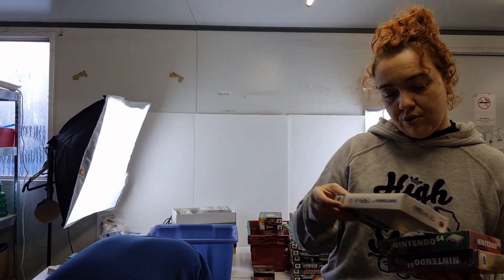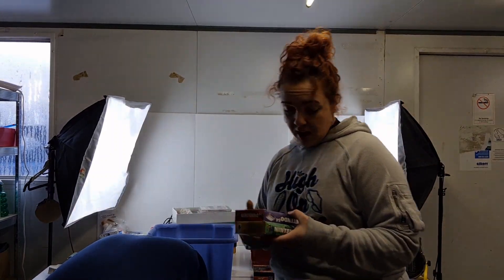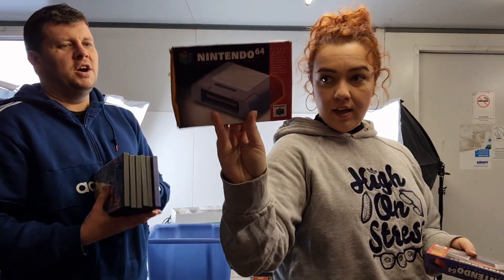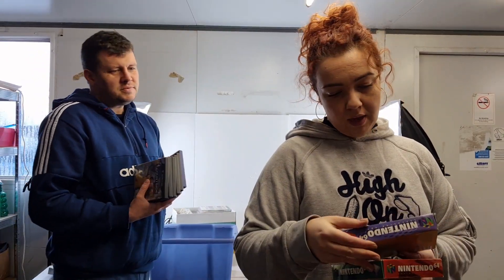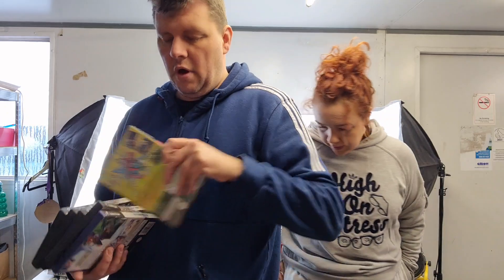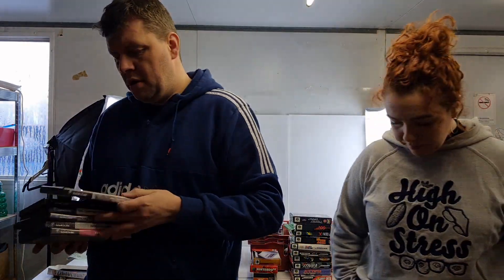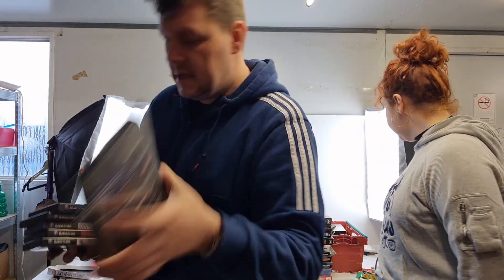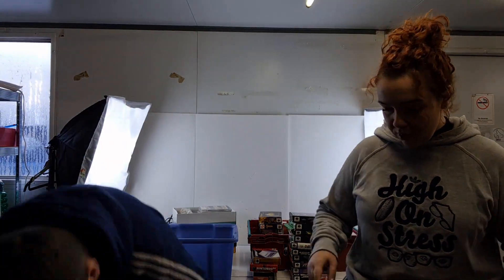There's FIFA Road to World Cup 98 in very good condition. Also a Nintendo 64 controller pack memory card and an expansion pack — which is needed for some games to play. We also picked up some nice GameCube stuff: Mario Sunshine, Viewtiful Joe, Courtside Basketball, Luigi's Mansion, a Champions League game, and Metroid Prime.